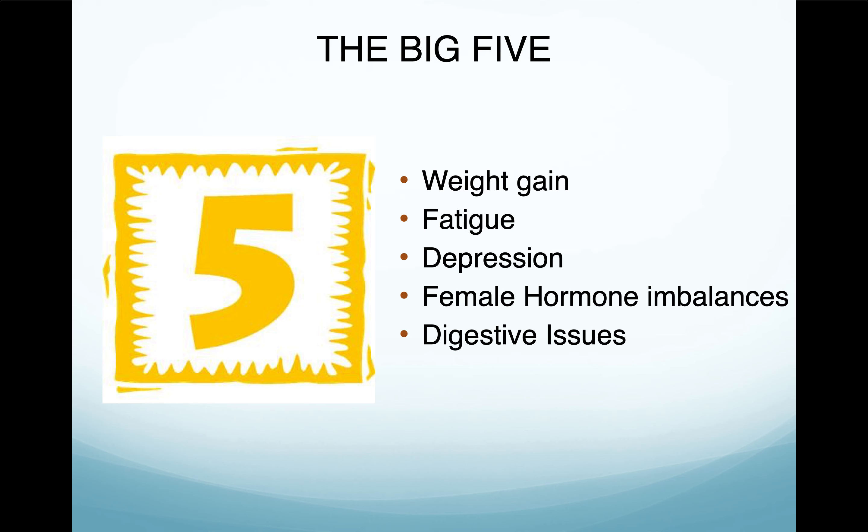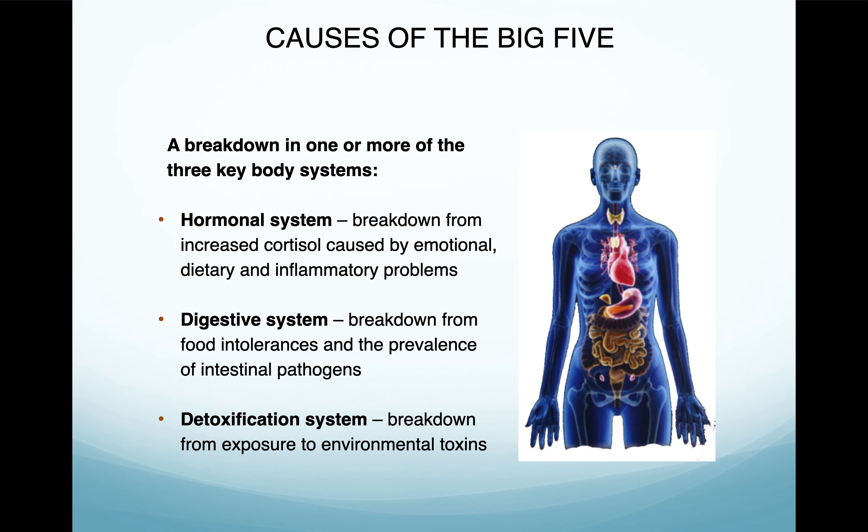Digestive issues are kind of an obvious one. If you have heartburn, nausea, vomiting, bloating, gas, constipation, or diarrhea, it's probably coming from your gut — either food you're eating, food intolerances, food allergies, or a really bad gut microbiome. Those are the big five that a lot of people struggle with and that we work to help resolve so you can live a better life.